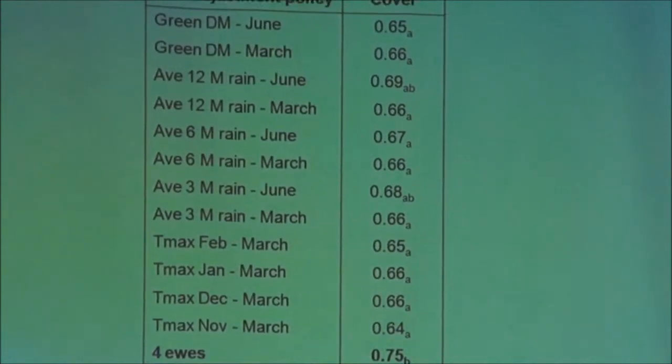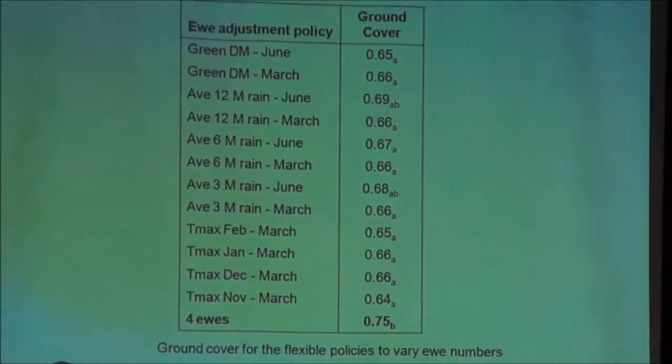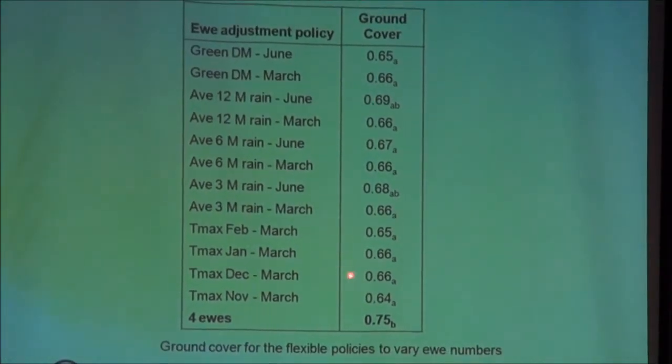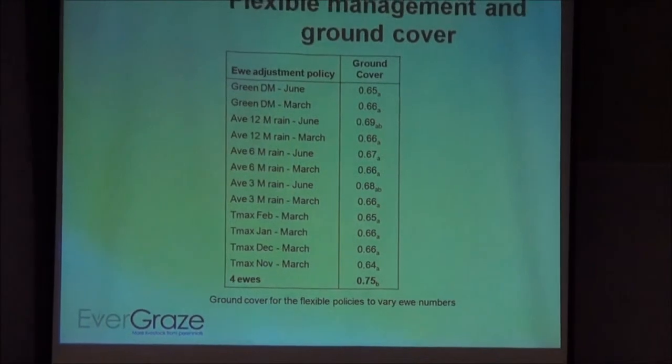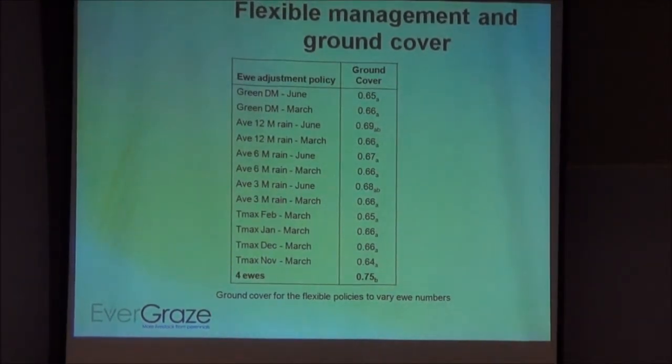Looking at those ewe sale options and ground cover: what we found was that the 4 ewes per hectare flexible lamb sale benchmark had all the ewe number varying options performing worse — both in terms of profit and sustainability. So it didn't do well profit-wise, and it didn't do well on the sustainability side either.